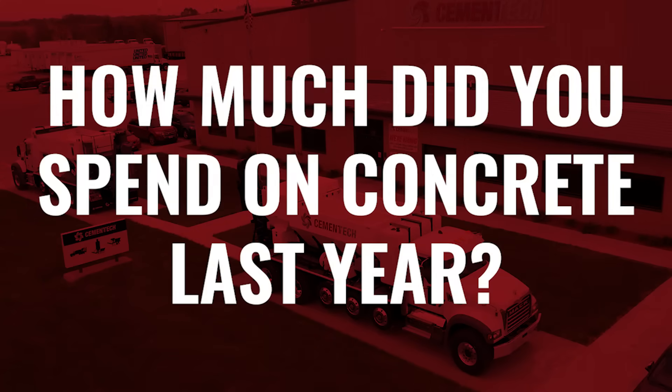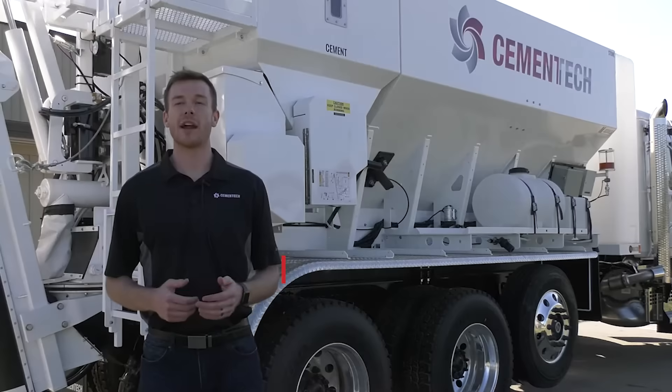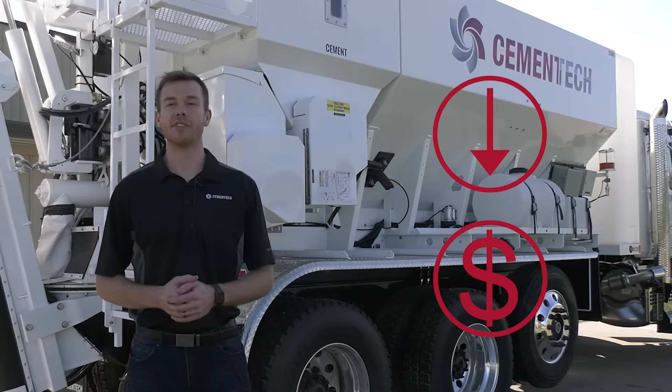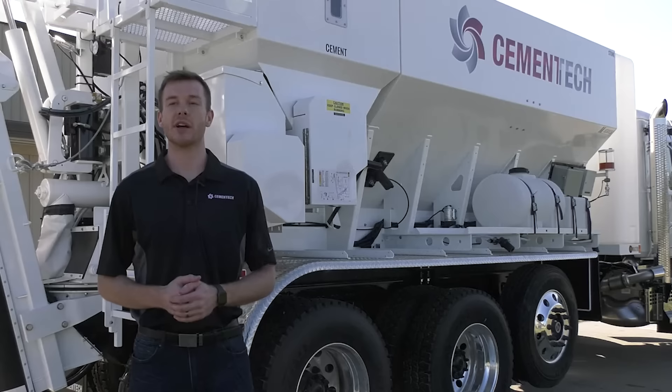How much money did you spend on concrete last year? Hi, I'm Jared Evers, Product Manager at Cement Tech, and this is how you can reduce concrete material costs by up to 50%. If your projects include electrical infrastructure,